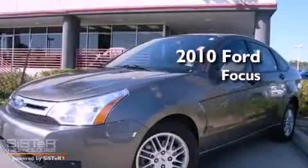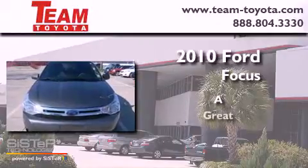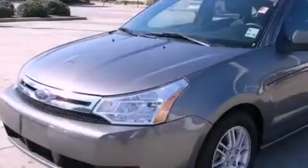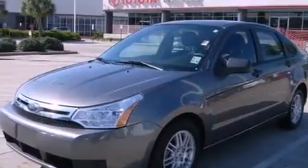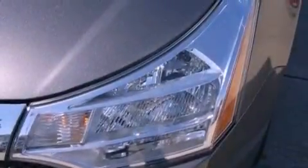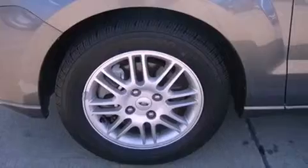This is a 2010 Ford Focus. Its top features include full power accessories, a rear window defroster, external temperature display, a security system, a chrome grill, tinted glass, traction control and stability control systems, an anti-lock braking system, and side curtain airbags.